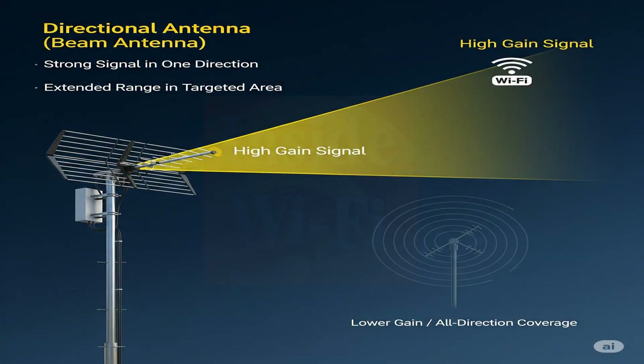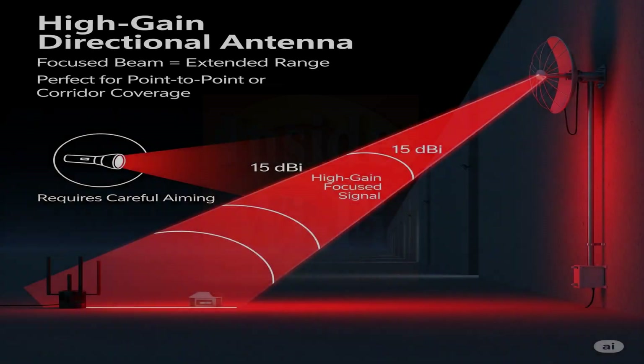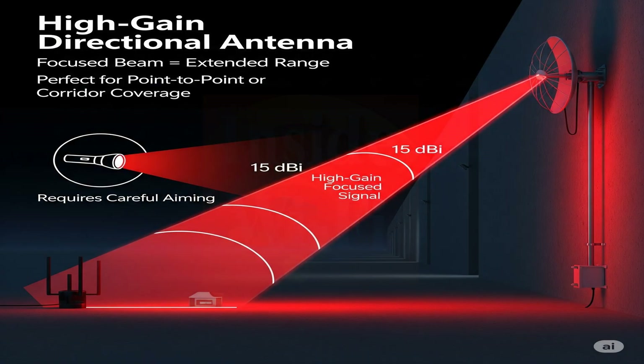A directional antenna, also known as a beam antenna, transmits signals primarily in a specific direction. Unlike omni-directional antennas, directional antennas offer higher gain — for example, 15 dBi or more — which results in a stronger signal and extended range within the targeted coverage area. They focus the signal into a concentrated beam, much like a flashlight. They are ideal for extending range in a specific direction, creating point-to-point connections, or covering long narrow spaces like corridors. They require careful alignment to ensure the signal is directed exactly where it's needed.